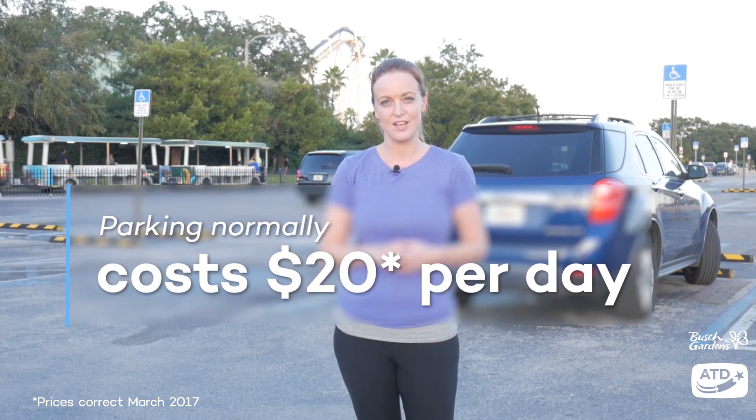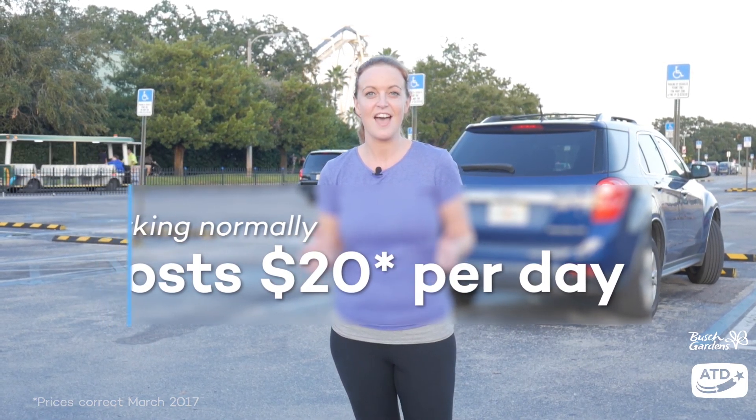Parking is currently free at all the SeaWorld parks when you book a three-park ticket or Discovery Cove Ultimate Package, so you'll save $20 every time you visit.